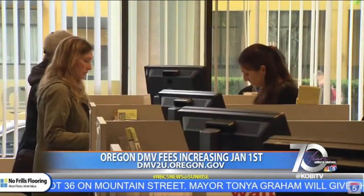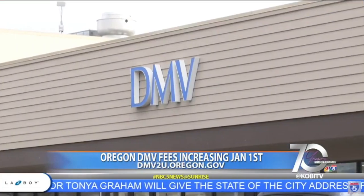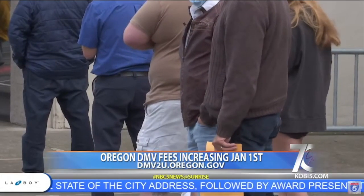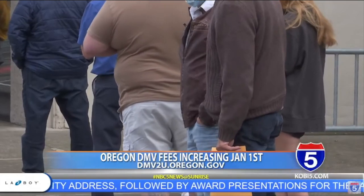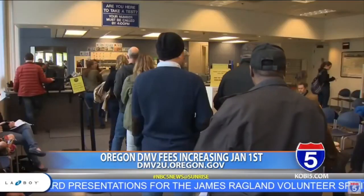For example, a driver's test for non-commercial vehicles will go from $9 to $45. The fee increases are part of House Bill 2100, which passed this year in the Oregon Legislature. The bill aims to help the DMV recover costs and avoid service reductions.